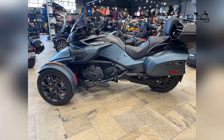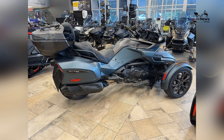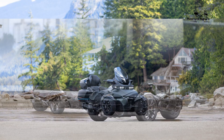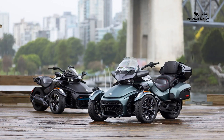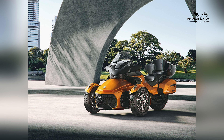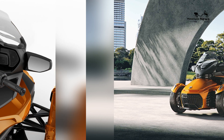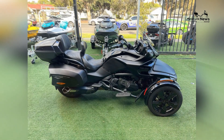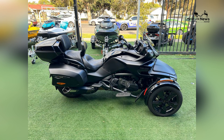At the core of the 2024 Spider F3 Limited Special Series is the powerful Rotax 1330 ACE engine. This inline three-cylinder engine generates an impressive 115 horsepower and 96 lb-ft of torque, providing smooth, responsive performance for long-distance touring. The engine's efficiency ensures fewer stops for fuel, while the six-speed semi-automatic transmission with push-button shifting offers seamless and effortless gear changes.